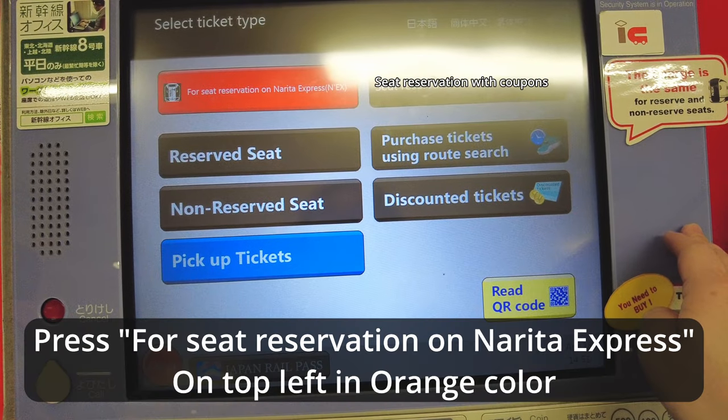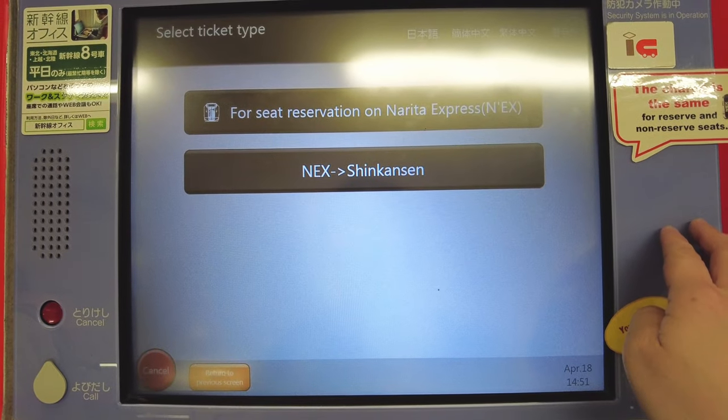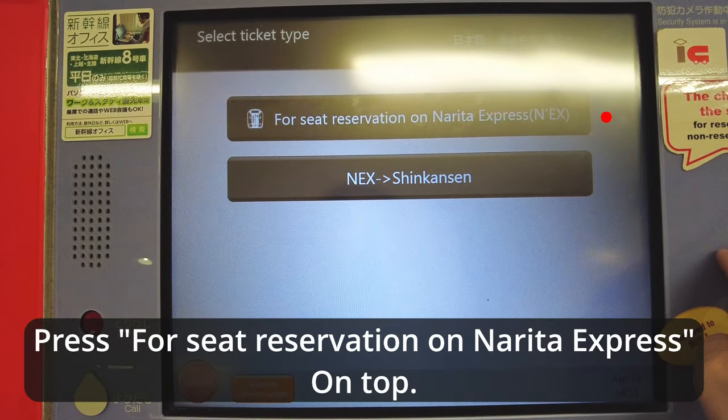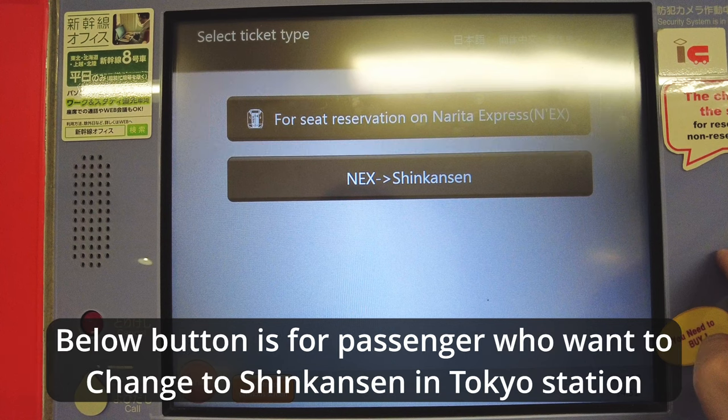Press for seat reservation on Narita Express — the button is on the top left in orange. The button below is for passengers who want to change to the Shinkansen at Tokyo station.